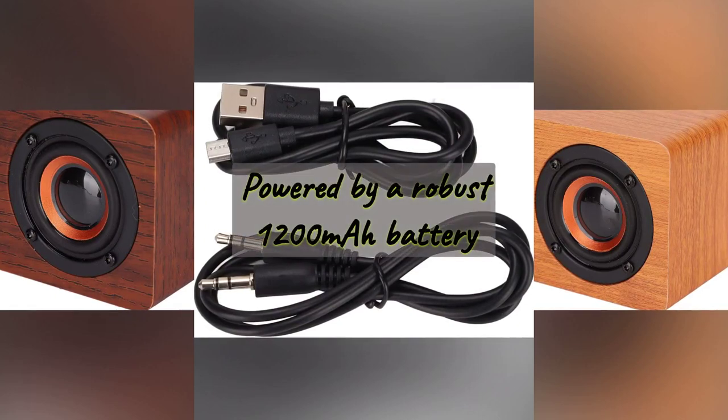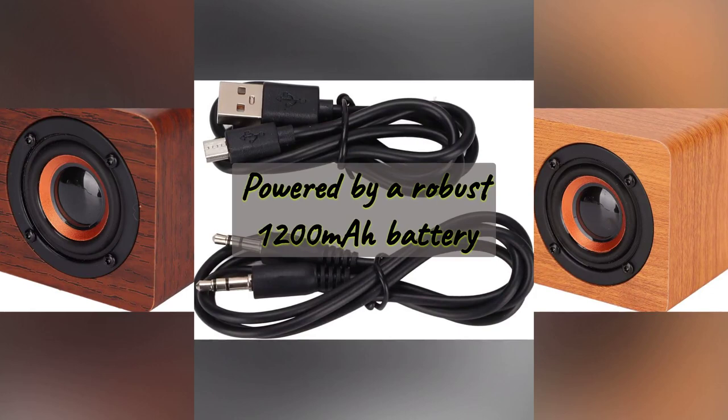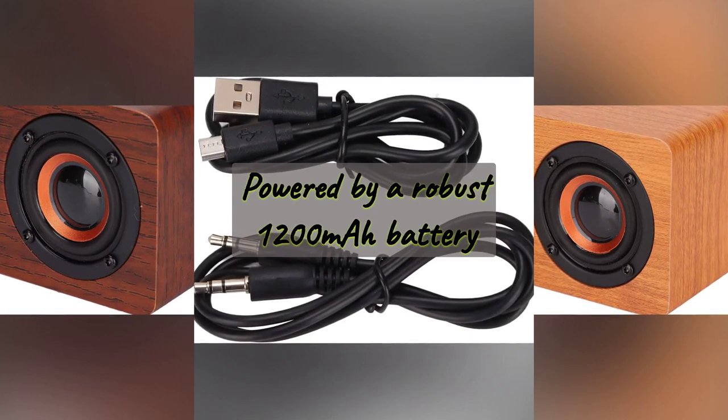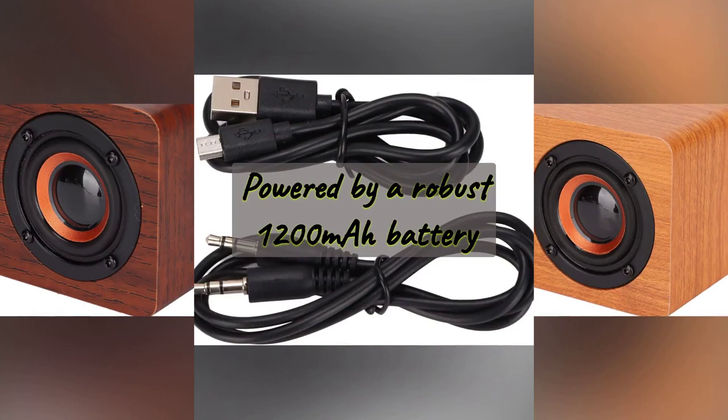Powered by a robust 1200 mAh battery, this speaker ensures you can enjoy your music for up to 8 hours on a single charge. When it's time to recharge, the speaker accepts USB charging from various sources like power banks and chargers, making it incredibly versatile for on-the-go use.